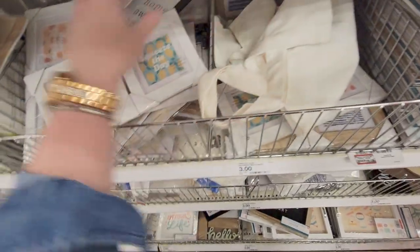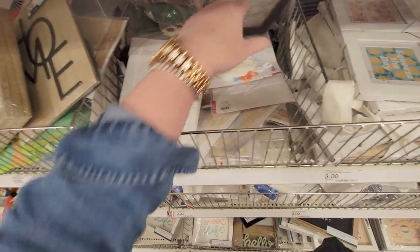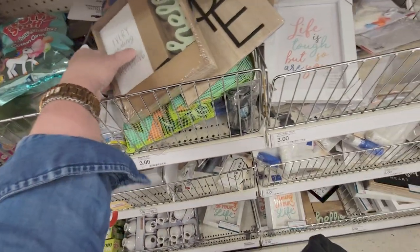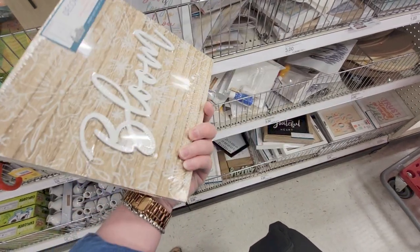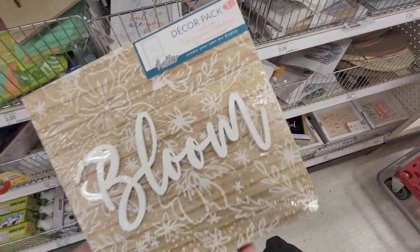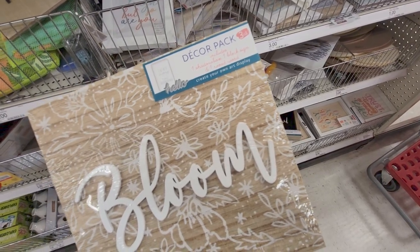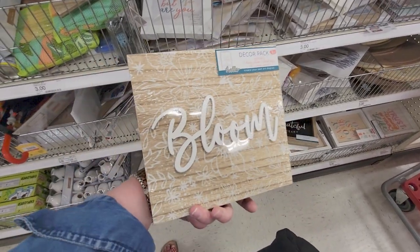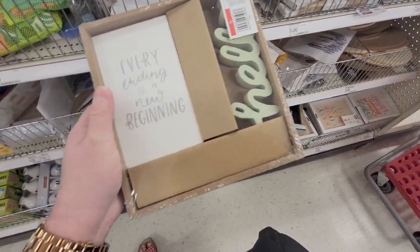I'm organizing things back as I go. 'Every Ending is a New Beginning' — this is some sort of decor pack. You get a shadow box, one block sign, and one wood word — three counts. It says 'Bloom.' That's a piece of art, and on the other side you get two more signs for five dollars.